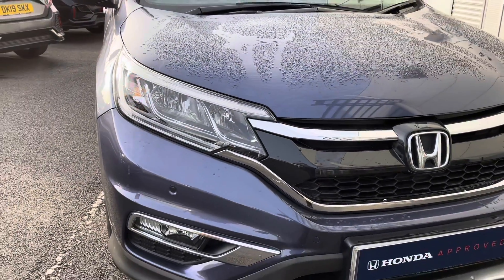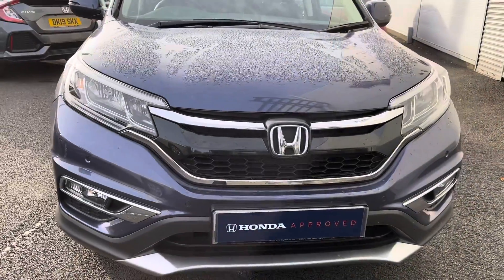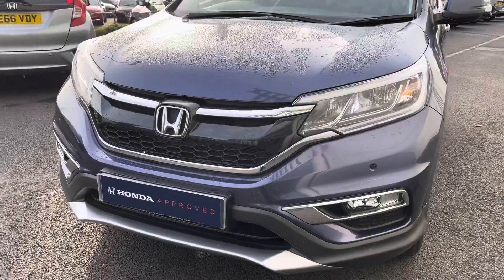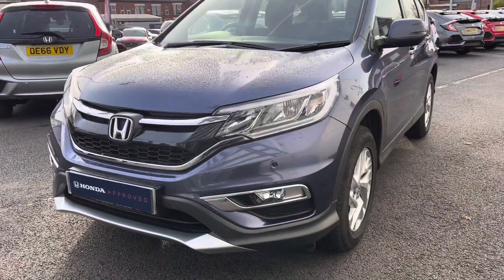Starting at the front of the vehicle, you do have your front parking sensors, along with your full LED daytime running lights for full illumination of the road ahead, without dazzling other road users.